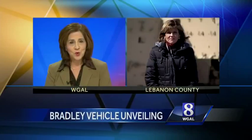A new combat vehicle was unveiled this morning at Fort Indiantown Gap in Lebanon County. Lebanon County reporter Barbara Barr was there for that. Hi, Barbara. Hi, Susan.